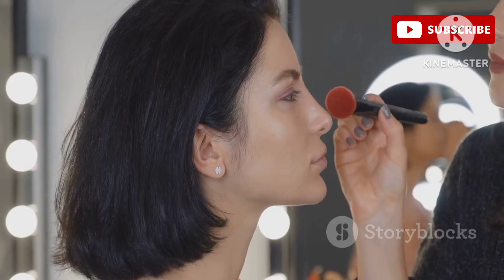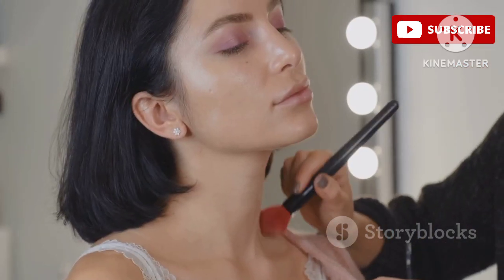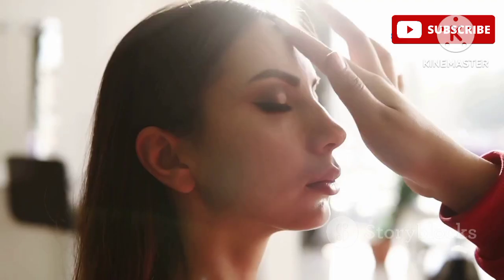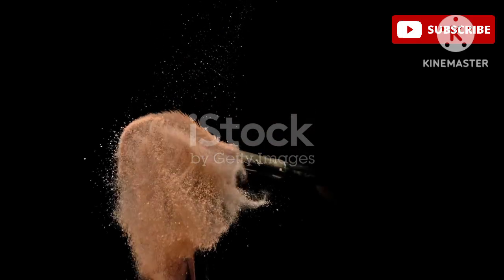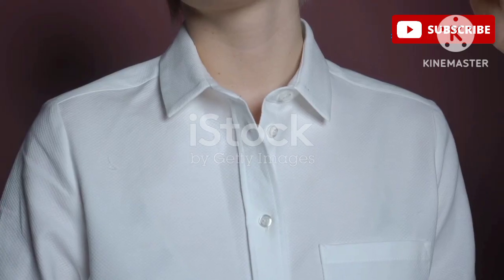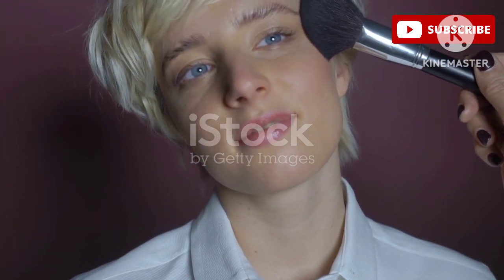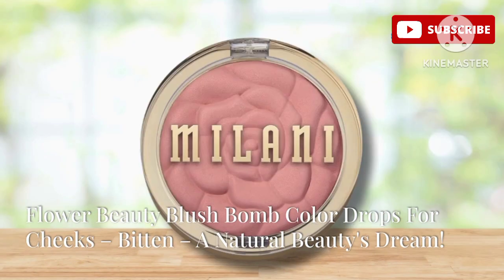The gorgeous cherry shade is the perfect balance of pink and red, giving you that just-bitten, naturally flushed look — like you've been out for a brisk walk in the crisp autumn air. It's super buildable, so you can go from a sheer wash of color to a more intense statement cheek, and it lasts all day long with no fading or creasing. It's a total game changer and has earned a permanent spot in my makeup bag.